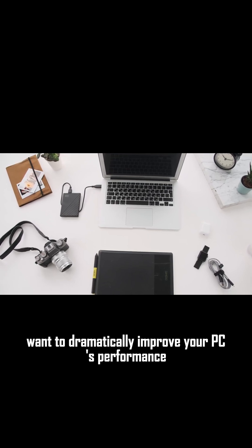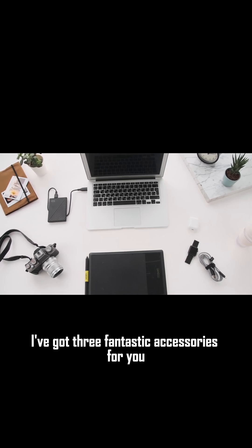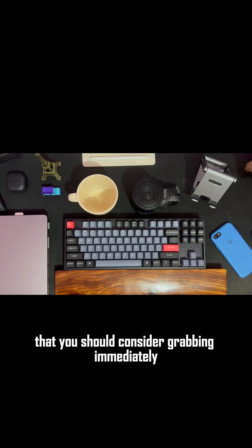Want to dramatically improve your PC's performance without breaking the bank? I've got three fantastic accessories for you, all under $50, that you should consider grabbing immediately.